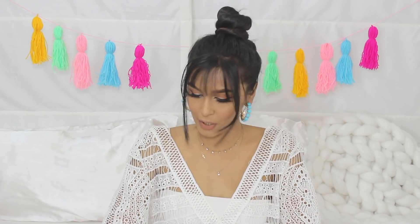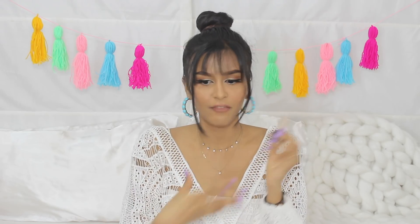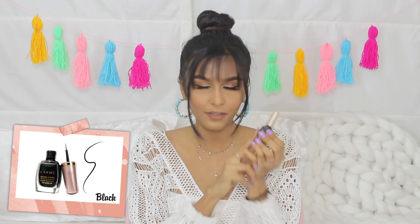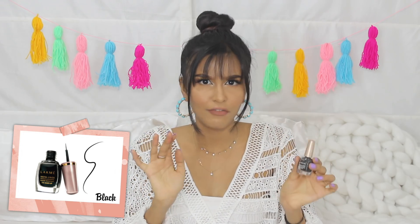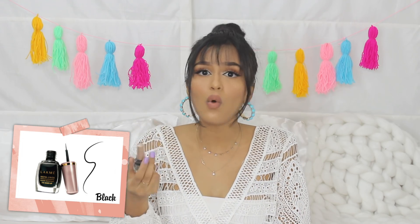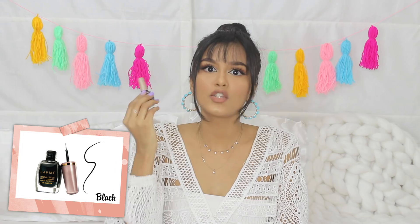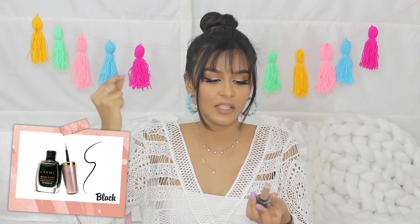Eyeliner — you guys know I love my wing liners, so I had to talk about eyeliner. I'll start with the most affordable product probably in this list: the Lakme Insta Liner. This used to be 99 rupees; I think they've hiked the price to around 105 or 115 now, but still very very affordable. This product just performs so well — it's so black, the brush tip is perfect so you can really make a precise wing. If you don't want to spend too much but still want a good eyeliner, definitely go for this.